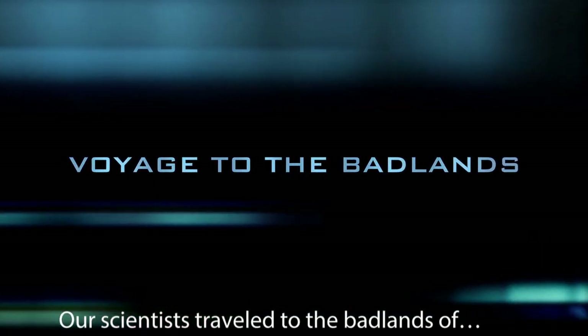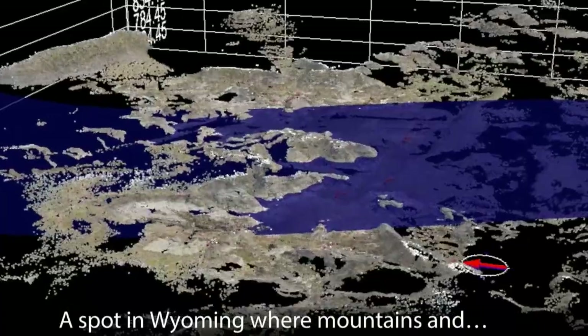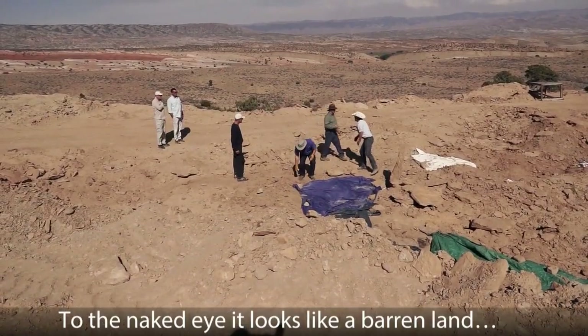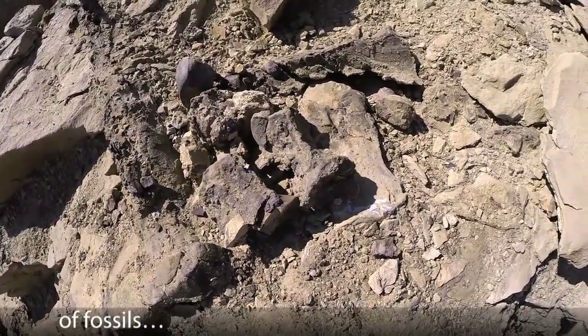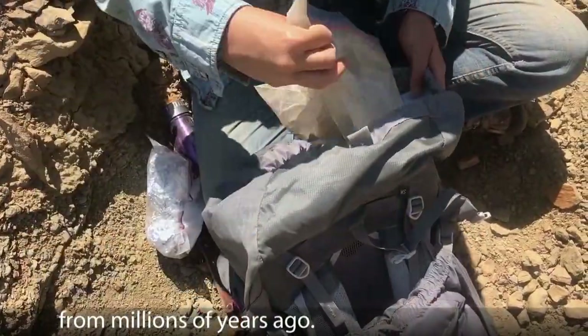Our scientists travel to the Badlands of the American West — a spot in Wyoming where mountains and an ancient seabed meet — to one of the most exciting new dinosaur finds. To the naked eye it looks like a barren land full of rocks and dirt, but to trained experts it's a treasure trove of fossils, trackways, and preserved plant life from millions of years ago.